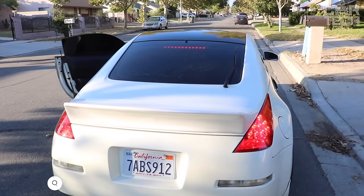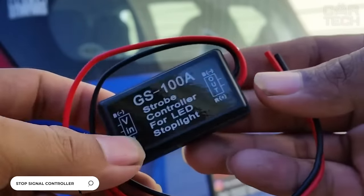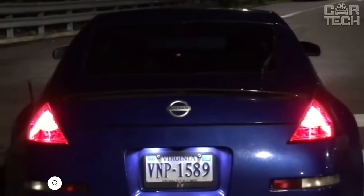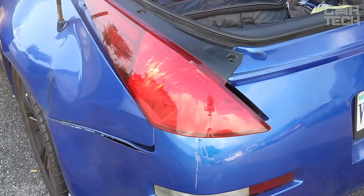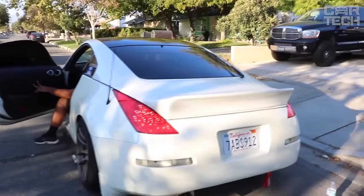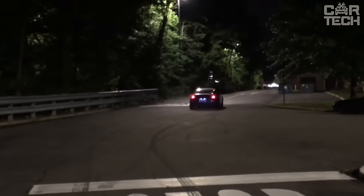Pulse Stop Signal or Flashing Stop GS100A. This small controller works on the principle of a stroboscope. When you press the brake pedal, the stop signal controller gives three short and three longer pulses to the LED stop signal, then goes into normal glow mode, which attracts the rear motorist, thereby reducing the likelihood of an accident.